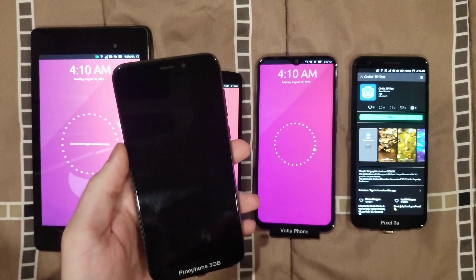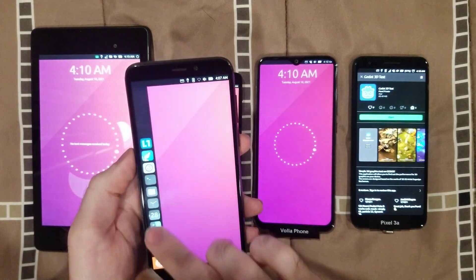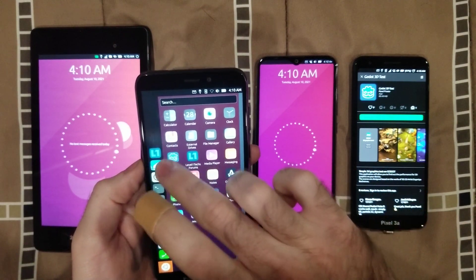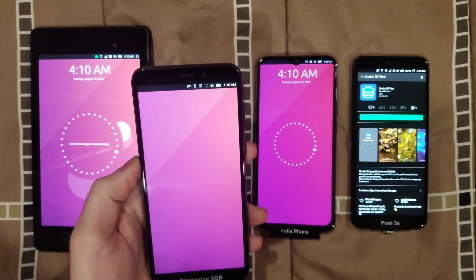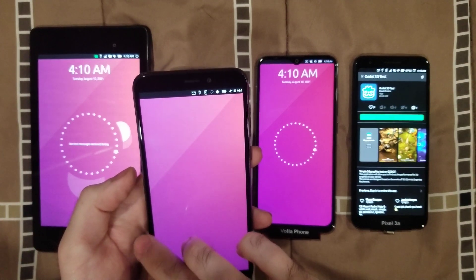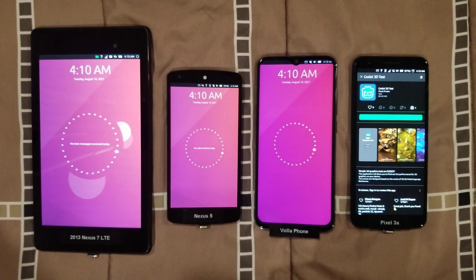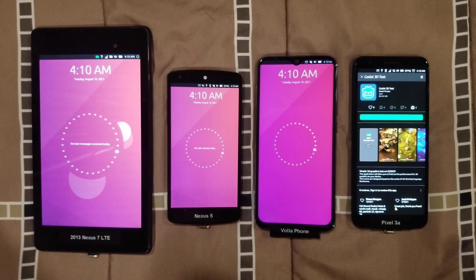I also have the Pine Phone, but unfortunately it just crashes any time you try to run it. It just crashes, so I guess we won't include the Pine Phone.